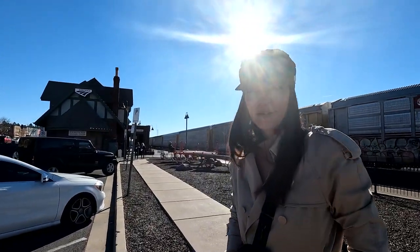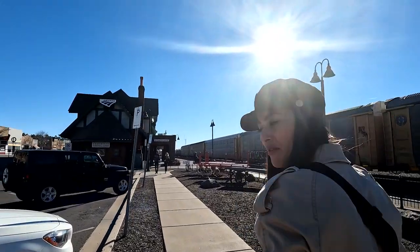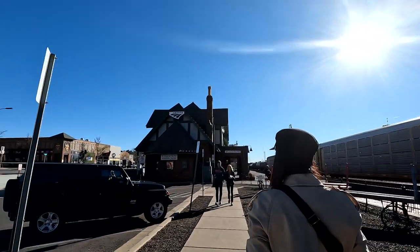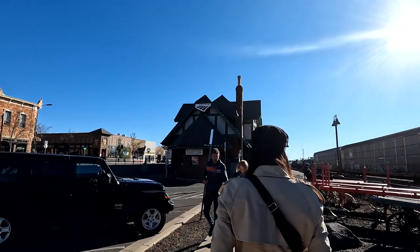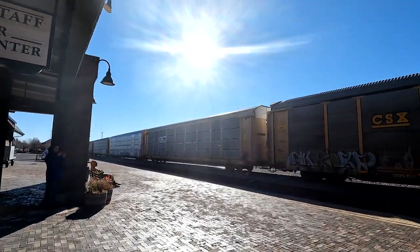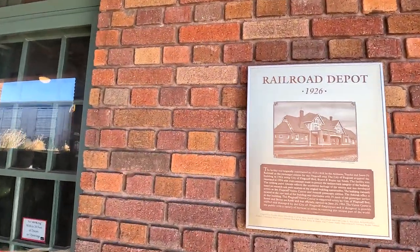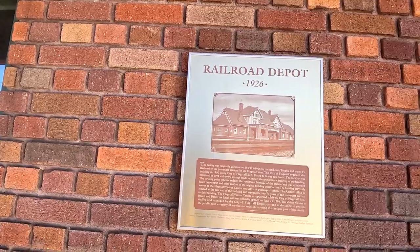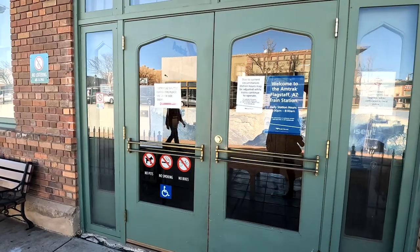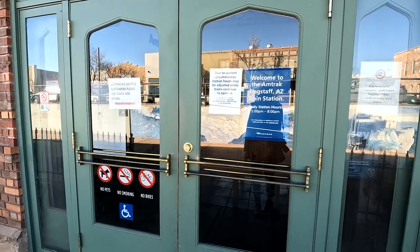We like to go to visitor centers because sometimes they give you information you'd never find online, or they have coupons — you never know what you'll find. This one is pretty unique — it's actually an Amtrak train station, or it used to be. It was originally constructed in 1925 to 1926 as a railroad depot. The entrance is on the other side and this is actually a working train station — welcome to the Amtrak Flagstaff train station.